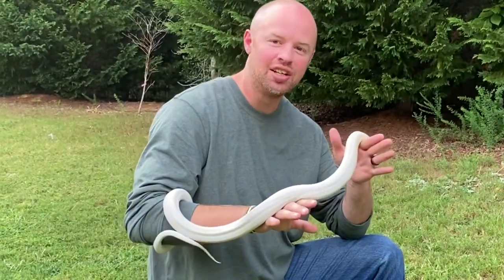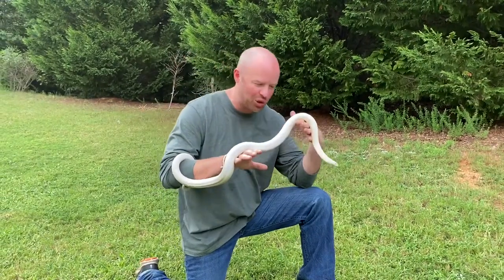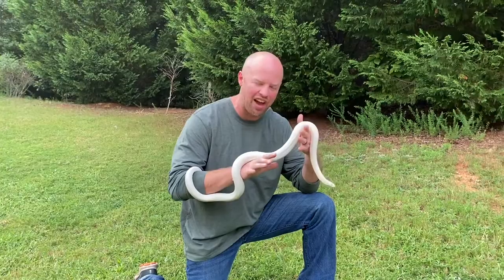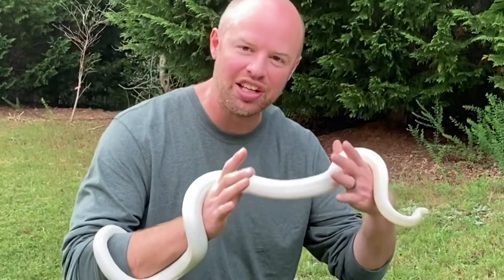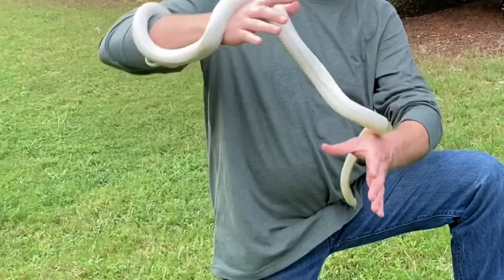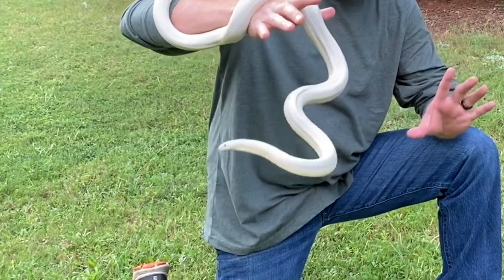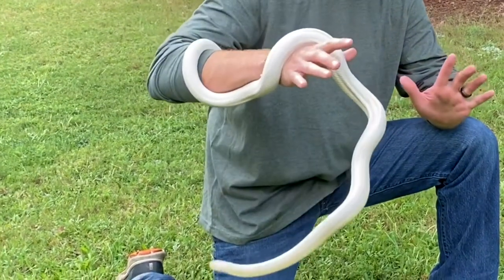Possibly the coolest — not the most favorite or most beautiful — but coolest looking snake I have ever owned: the blizzard corn snake. Possibly even an albino with how red his eyes are. But look at this dude. Have you ever seen such an awesome snake?